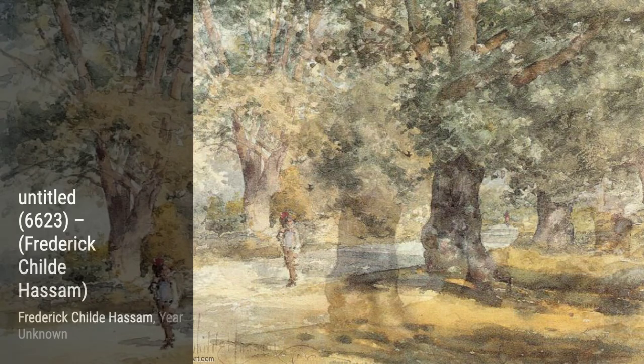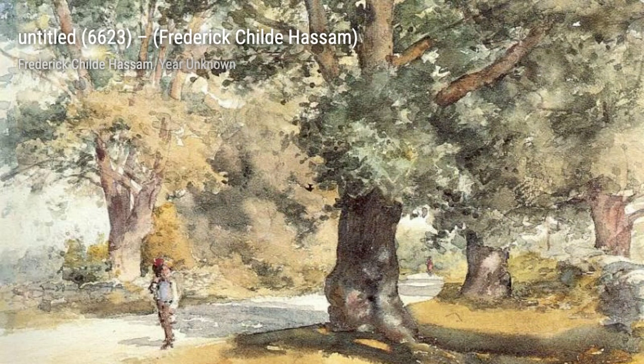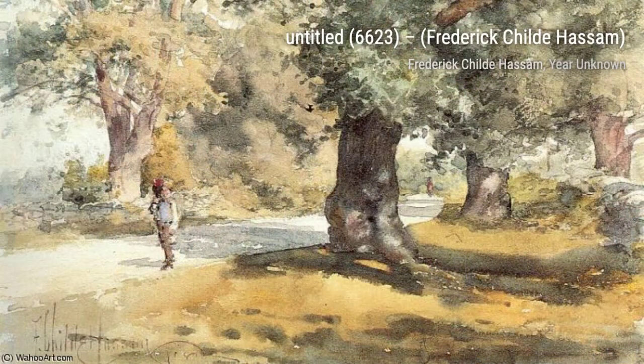Early Morning Calm is a breathtaking painting that captures the stillness and tranquility of a misty morning. The soft colors and gentle brushstrokes create a sense of serenity and peace.